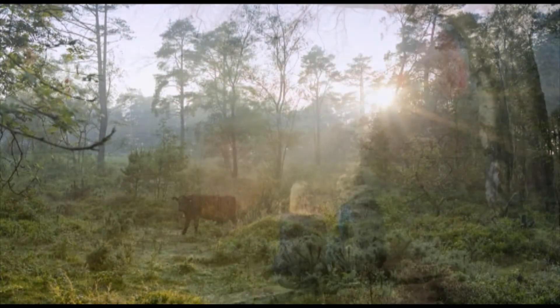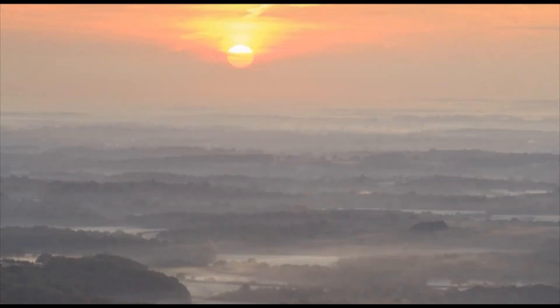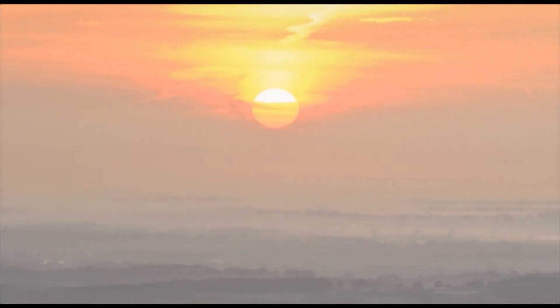Understanding the history and archaeology of Blackdown, how it has changed and evolved over the millennia, is essential not only to enhance our appreciation of this dramatic landscape, but also to ensure that it can be managed effectively for generations to come.